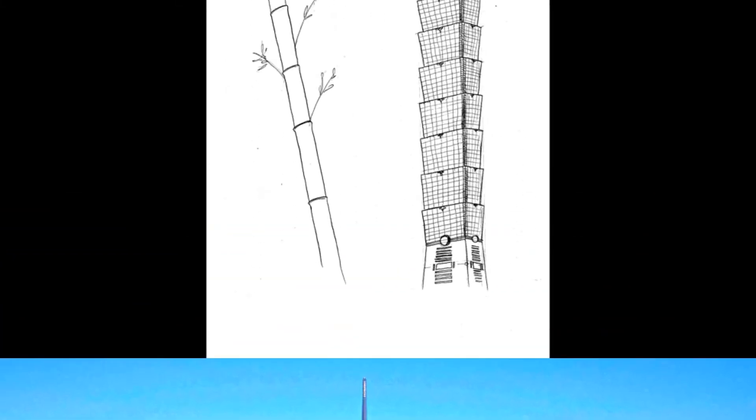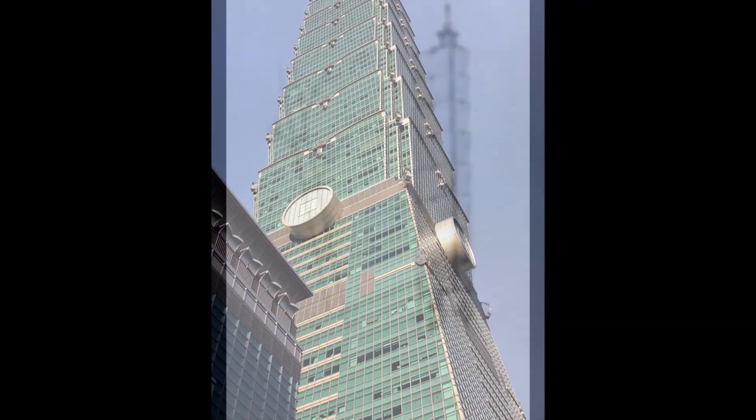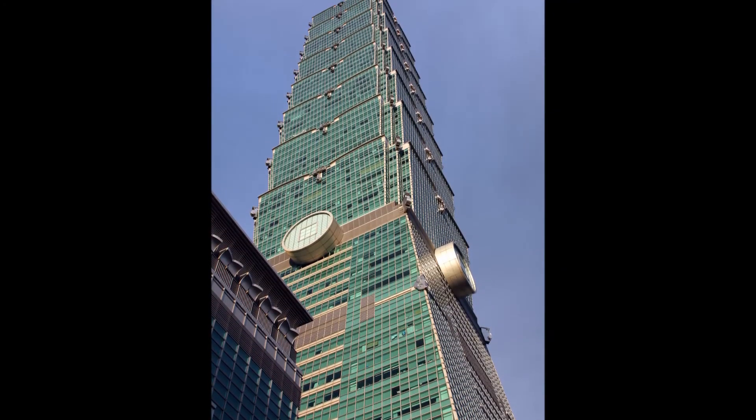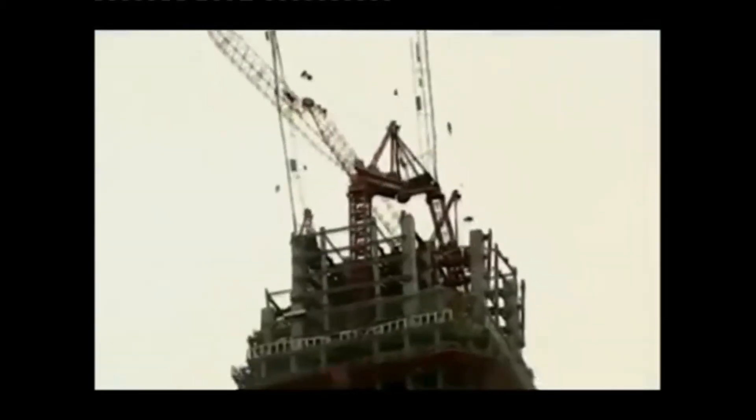The stair-step design of these trusses gives the building a symbolic look of bamboo. Despite climbing as high into the sky as the 101 does, it is remarkably stable. In 2002, a 6.8 magnitude earthquake rocked the entire island of Taiwan.